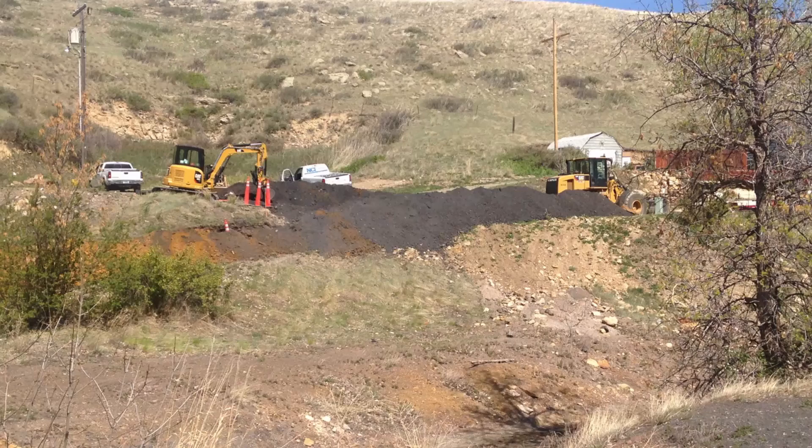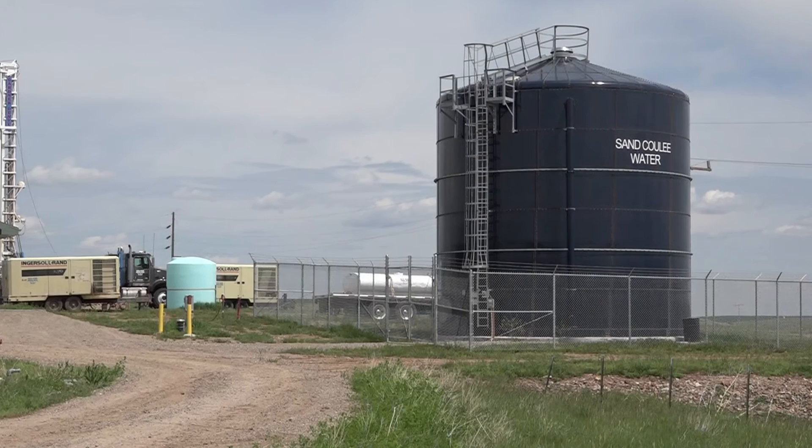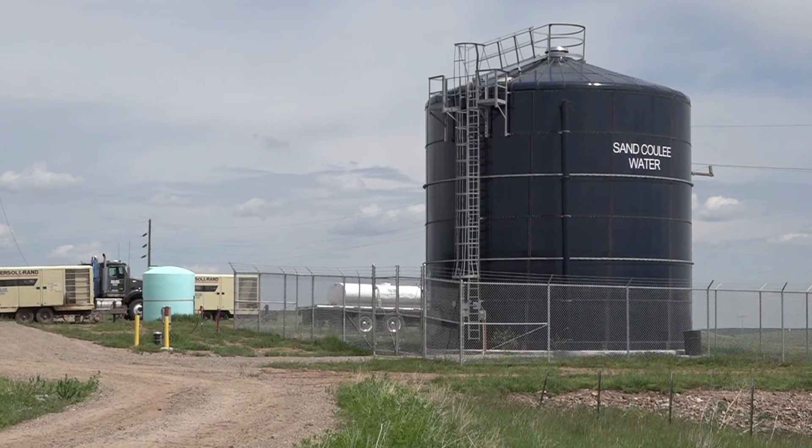We sampled the water and did an extensive set of analyses required for a public water supply system. The water quality was excellent — the water was there — and it was a major milestone for the project.